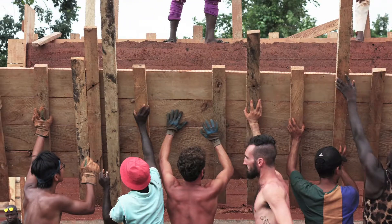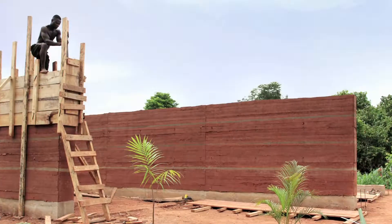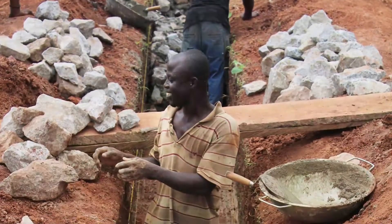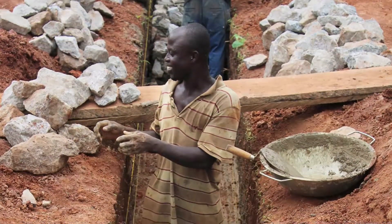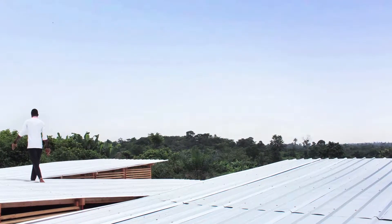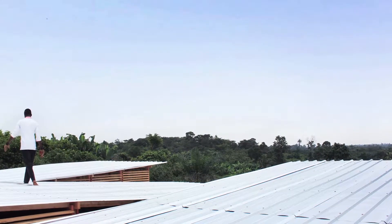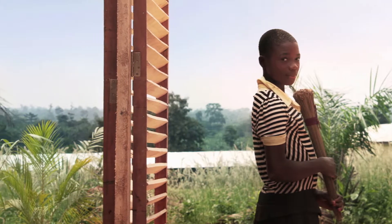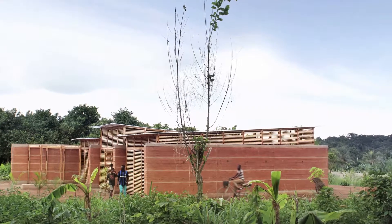The school is built by hand from materials available on the site: earth, wood, and vegetation. The lack of resources and the site limitations inspired the architects to take on a sustainable design strategy that merges architecture and landscape. The staggered walls of the classrooms are built by compacting local earth. A wood structure supports the roof, allowing light into the building and permitting natural ventilation.